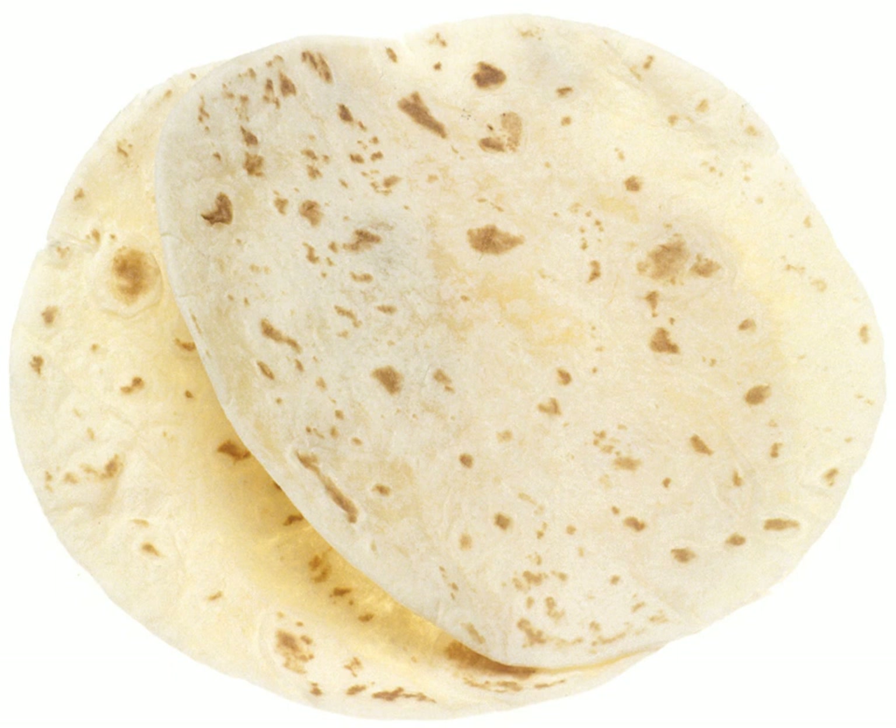Tortillas are also very similar to the unleavened bread popular in Semitic, Eastern Mediterranean and Southern Asian countries, though thinner and smaller in diameter. In China, there is the laobing, a pizza-shaped thick pancake that is similar to the tortilla.